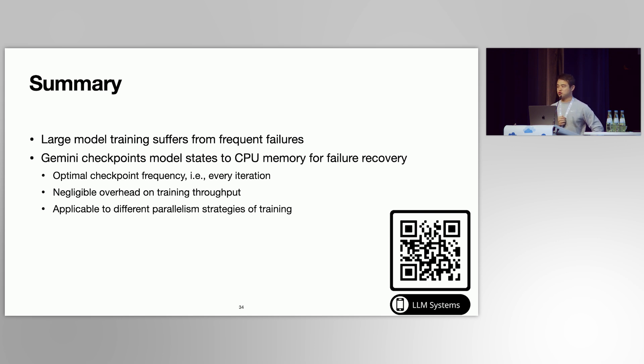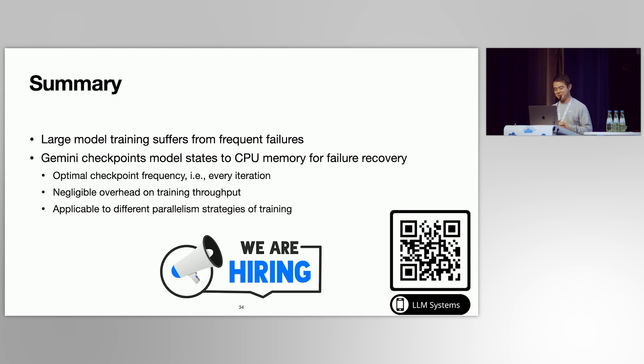In summary, large model training suffers from frequent failures and significant GPU resource waste. To address this, we propose Gemini, whose key idea is checkpointing to CPU memory. It can checkpoint model states every iteration with negligible overhead on training throughput. In this way, Gemini reduces failure recovery overhead from hours to minutes. Additionally, the design of Gemini can be applied to different parallelism strategies. AWS AI is hiring, with open positions for full-time employees and interns interested in large model systems.